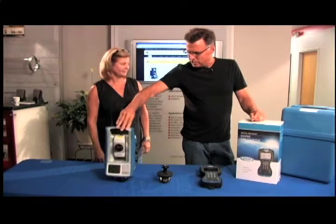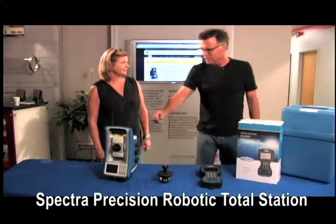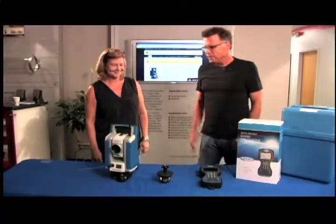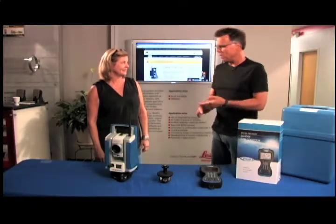Hey, what's going on? Barnaby here. Just giving the Spectra Precision robotic total station a spin. It's fun to do, and in the field that is kind of what it is doing — it's following you around if you are working a one-man survey operation.